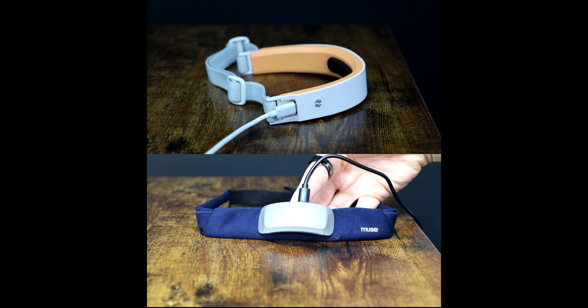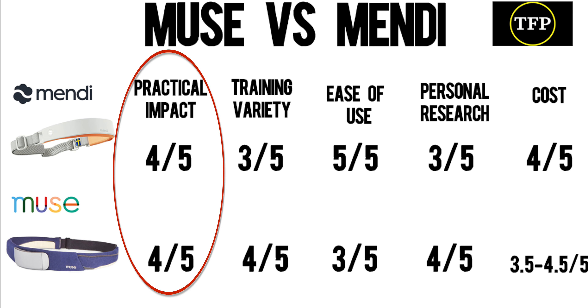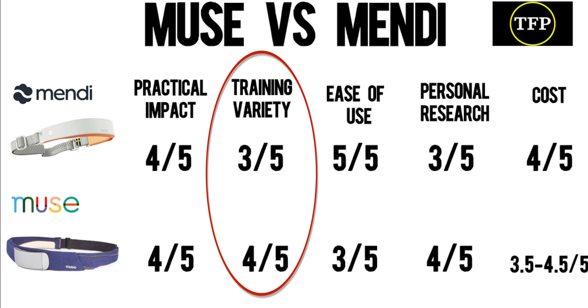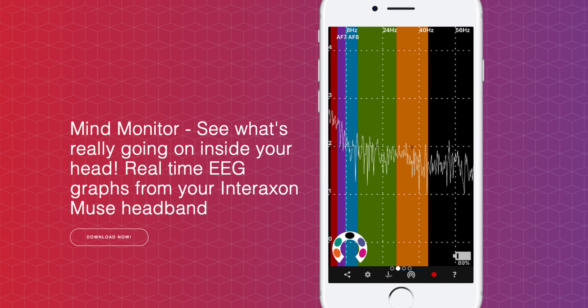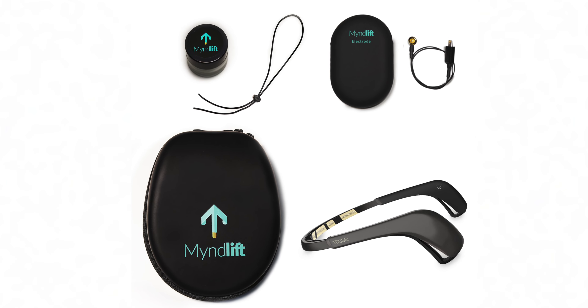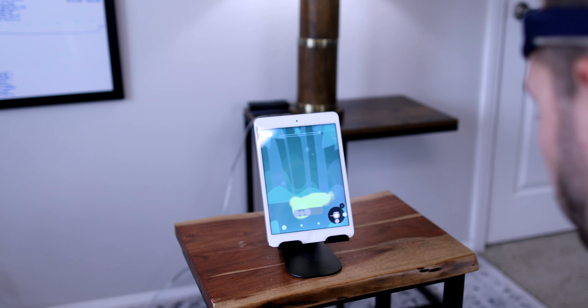Mendy has a more immediate noticeable effect on your day without needing meditation, whereas Muse adds a layer to meditation sessions and has more resources if you're curious how your brain functions during meditation or other experiments. For focus priming, Mendy is better; for teaching meditation, Muse is better. For practical impact I give four out of five to both. For variety, Mendy gets three out of five whereas Muse gets four out of five — there's a lot more variety in the Muse app, including third-party apps like Mind Monitor for mapping EEG patterns or MindLift for clinical neurofeedback training with a professional.